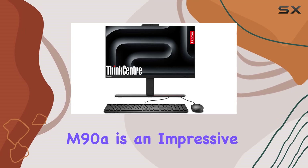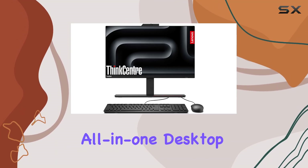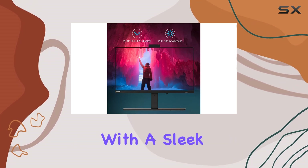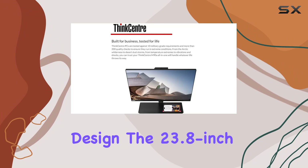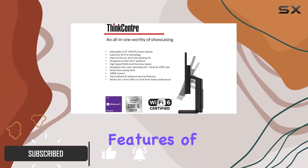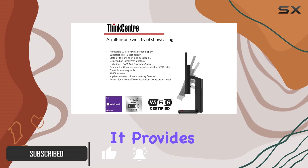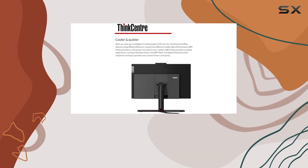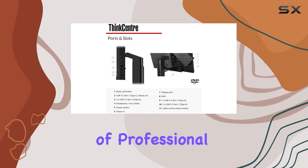The Lenovo ThinkCentre M90a is an impressive all-in-one desktop designed specifically for business use, combining powerful performance with a sleek and practical design. The 23.8-inch Full HD IPS display is one of the standout features of this machine, providing crisp, clear visuals with a resolution of 1920 by 1080, making it ideal for a variety of professional tasks.